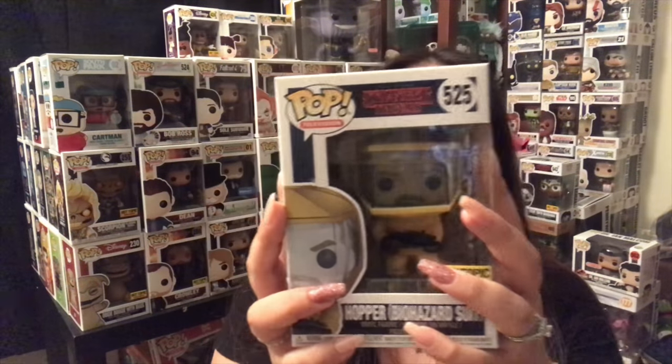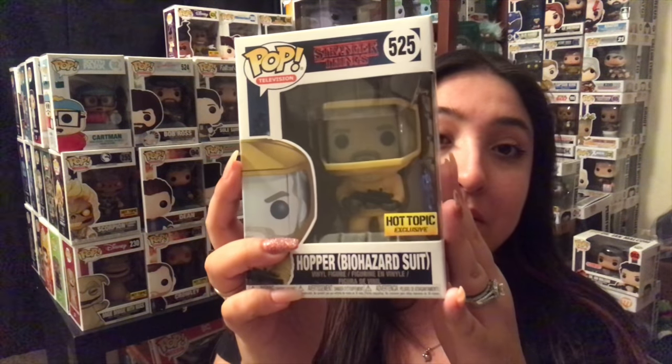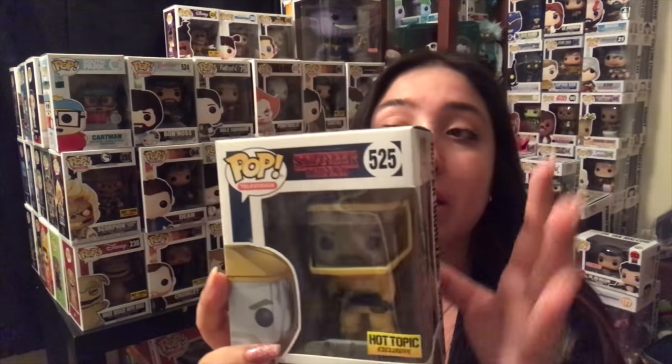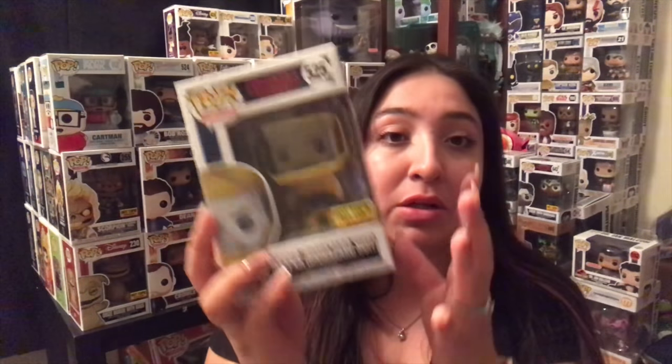I have not only Hopper in the biohazard suit, but I actually have Joyce in the biohazard suit as well. I need to get either the hard case or the soft case to cover it up, but I'm pretty excited because now I'm getting closer and closer to collecting all of them. So that is pretty awesome — I love this, it's cool.